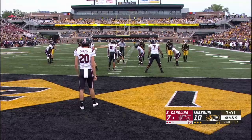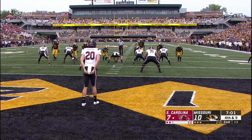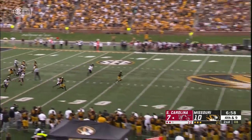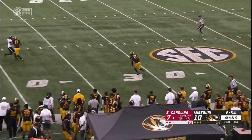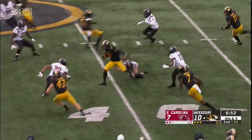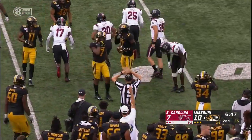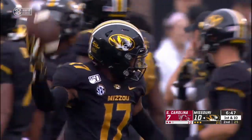Rashad Floyd back to receive the punt from Charlton. Joseph Charlton has been busy in this first half. Missouri blocked the punt last year in this matchup, but don't go for it here. Floyd from the 31 finally pummeled at the 43-yard line — 60-yard punt. Missouri on top by a field goal.